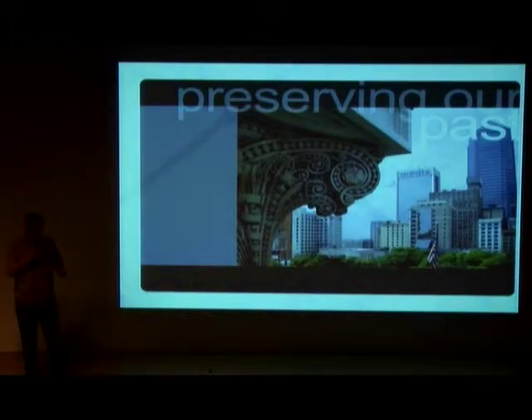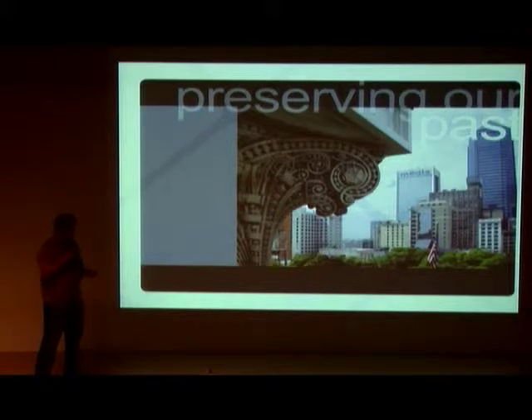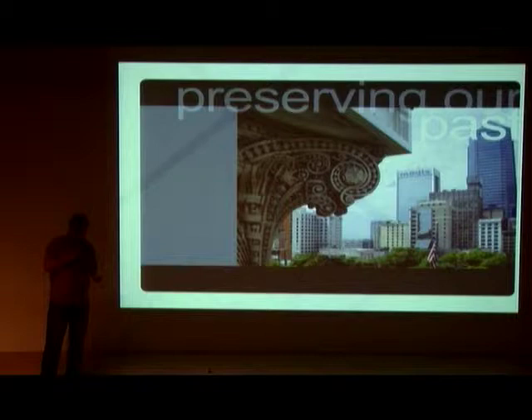Born and raised in Jacksonville, and decided to spend my adult life here. One of the things that is very close to my heart is historic preservation. We believe that our existing historic buildings should be preserved, reused, and enjoyed by all.